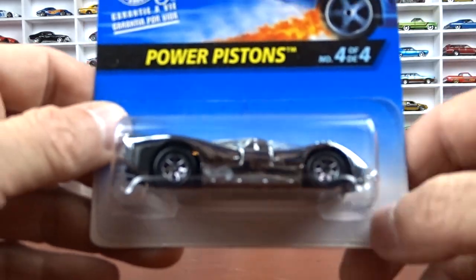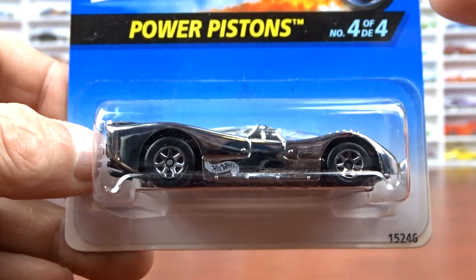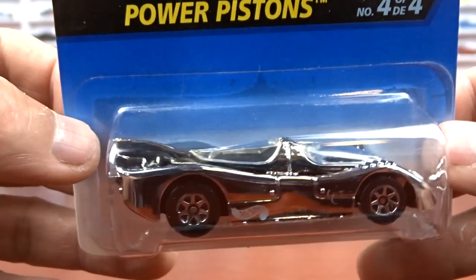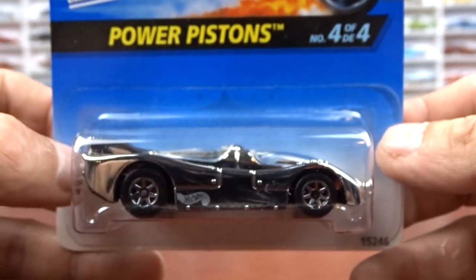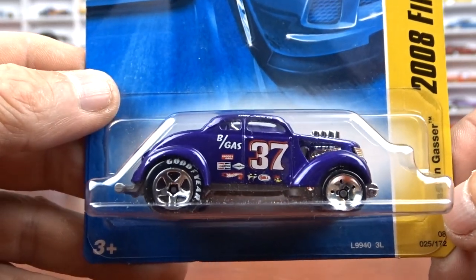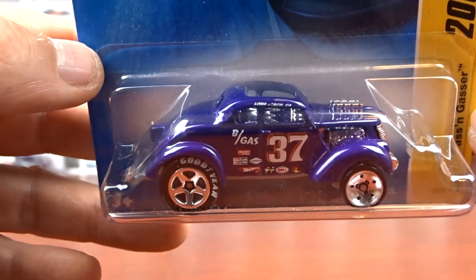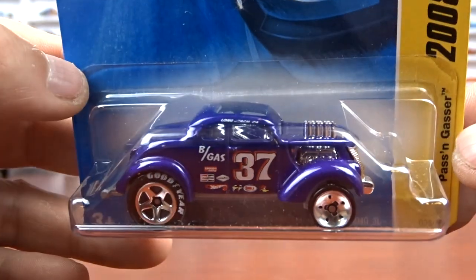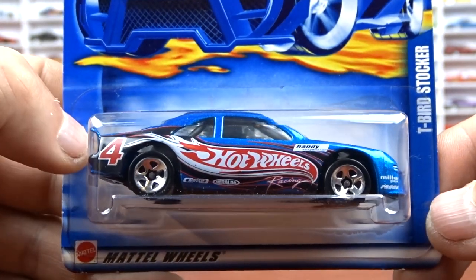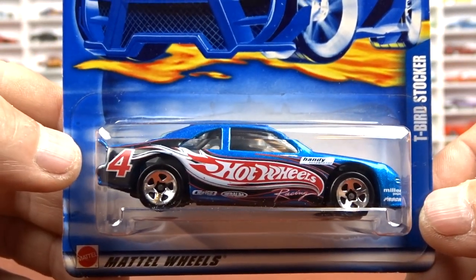Next is Power Piston in black chrome — pretty cool, says there's four of these so I'll have to keep an eye out for the rest. Then a 2008 First Edition Passing Gasser in purple with Goodyear tires — I have quite a few of these already but not in purple with Goodyear tires, so that's why I grabbed it. Then I got a T-Bird Stalker, part of the Race Team — number four, pretty cool.